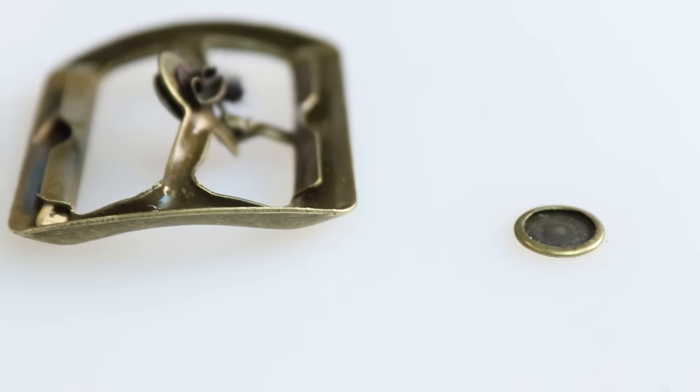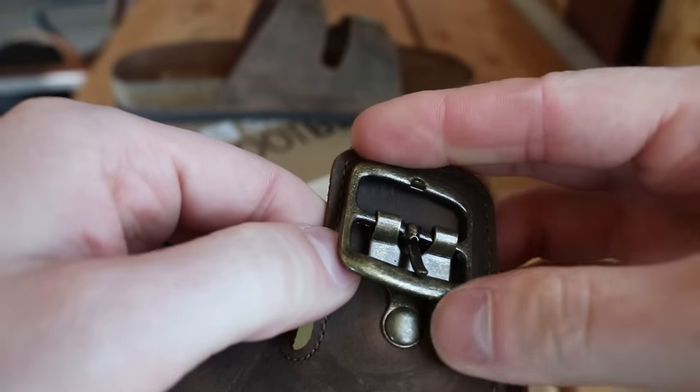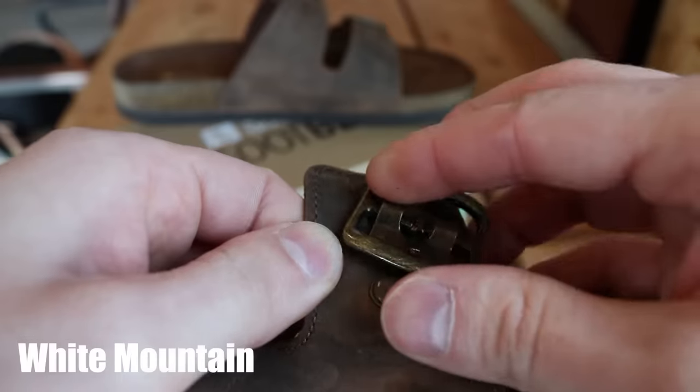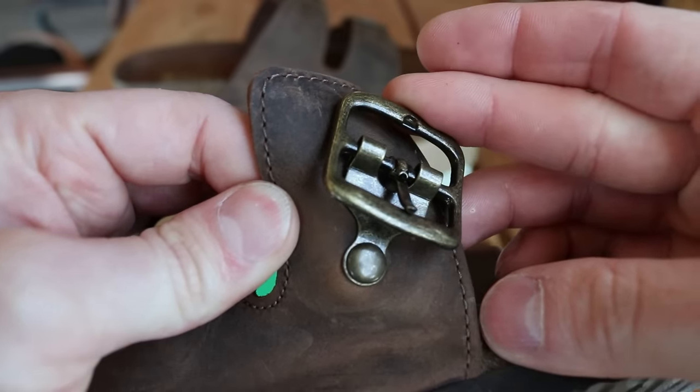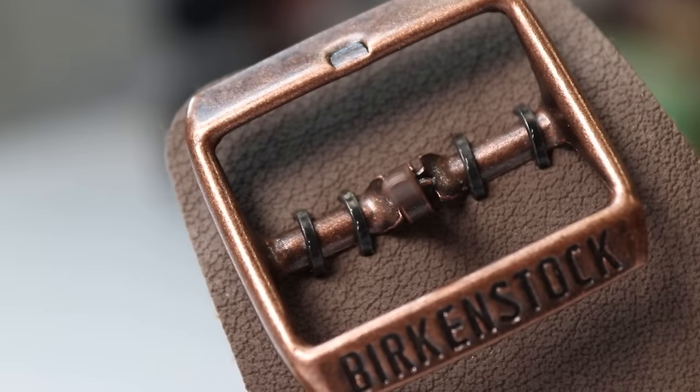So the Pep Steps' rivet tore off really easily, and if you look at the rivet it's just made out of really thin metal compared to the White Mountains — it's a lot thicker metal so I couldn't even get it to tear apart. That's more like what you would see in a regular rivet used in not-cheap stuff, so I'm glad to see that didn't tear through as easily. And with the Birkenstocks I was actually surprised I wasn't able to tear these out, because they don't look like they're as substantial or have as much of a grip as a rivet, but they held up just as well as the White Mountain rivets.